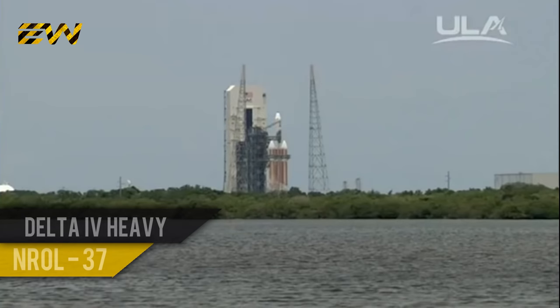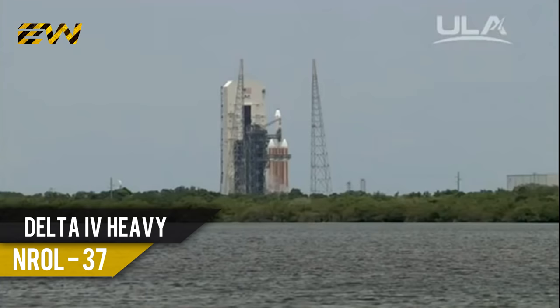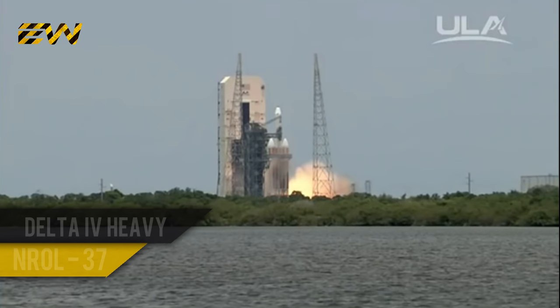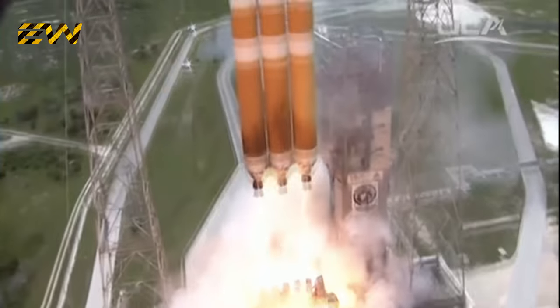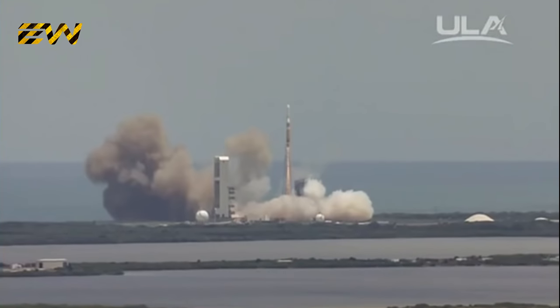T-minus ten, nine, eight, seven, six, five — four, we have main engine ignition — two, one, and liftoff. Liftoff of the United Launch Alliance Delta IV Heavy rocket carrying the NROL-37 mission for the National Reconnaissance Office.